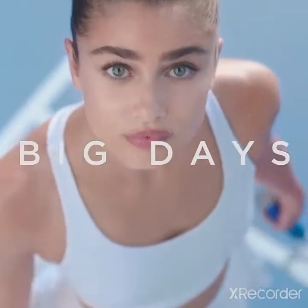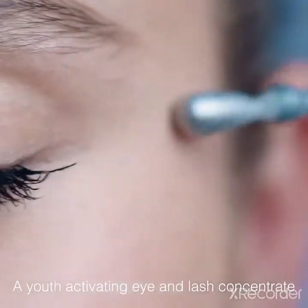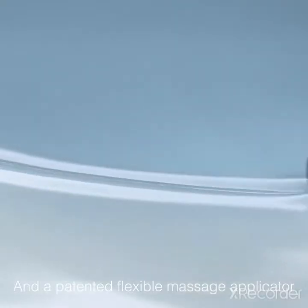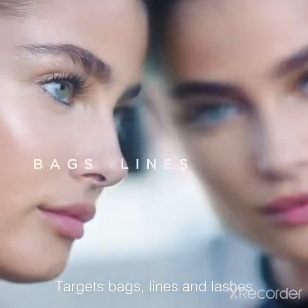See big eyes, even after big days, with Advanced Génifique Light Pearl — a youth-activating eye and lash concentrate with probiotic fractions and a patented flexible massage applicator. Targets bags, lines, and lashes.